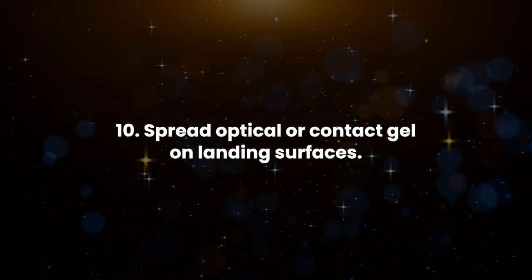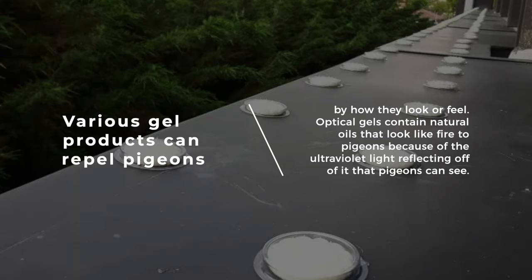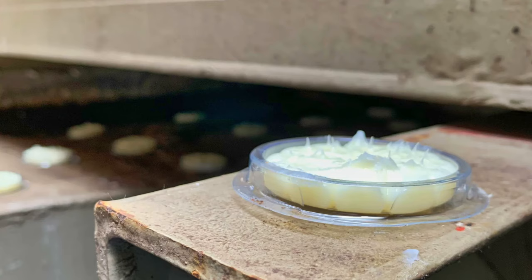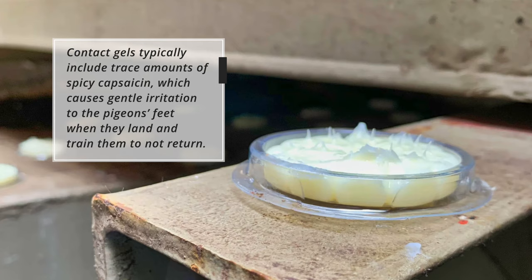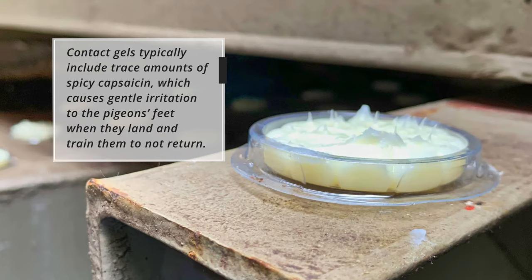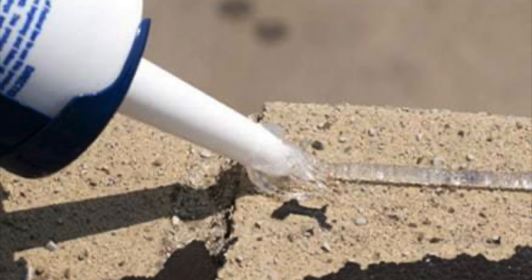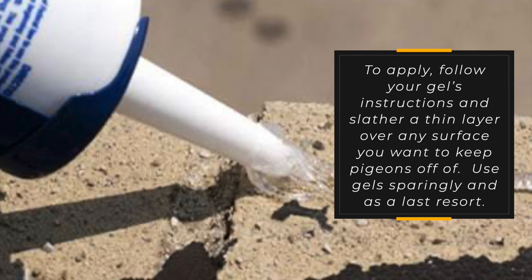10. Spread optical or contact gel on landing surfaces. Various gel products can repel pigeons by how they look or feel. Optical gels contain natural oils that look like fire to pigeons because of the ultraviolet light reflecting off of it that pigeons can see. Contact gels typically include trace amounts of spicy capsaicin, which causes gentle irritation to the pigeons' feet when they land and trains them not to return. Make sure you double-check your gel's ingredients to make sure it's non-toxic before buying and applying. To apply, follow your gel's instructions and slather a thin layer over any surface you want to keep pigeons off of.